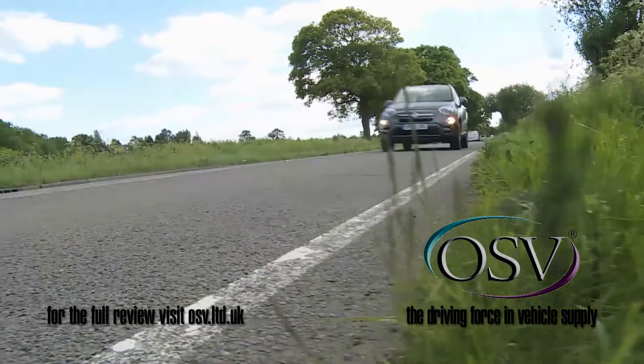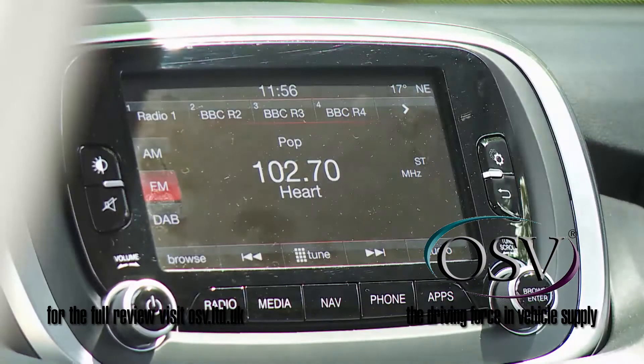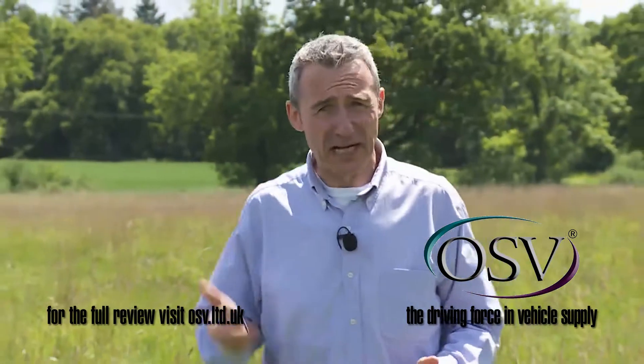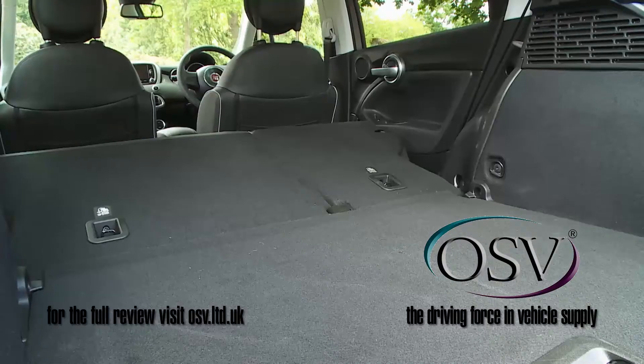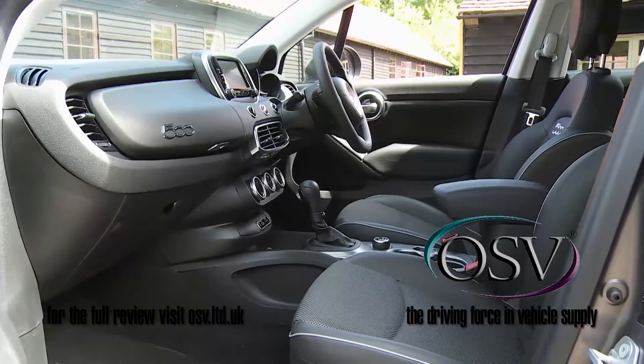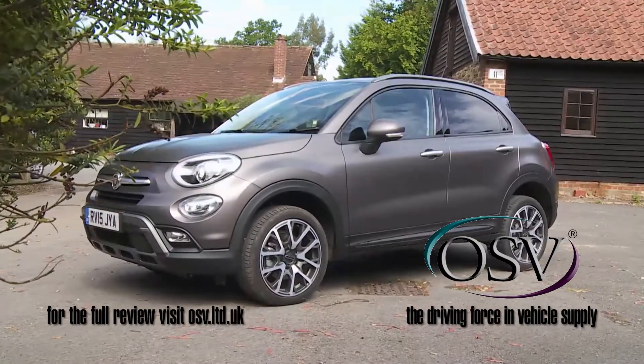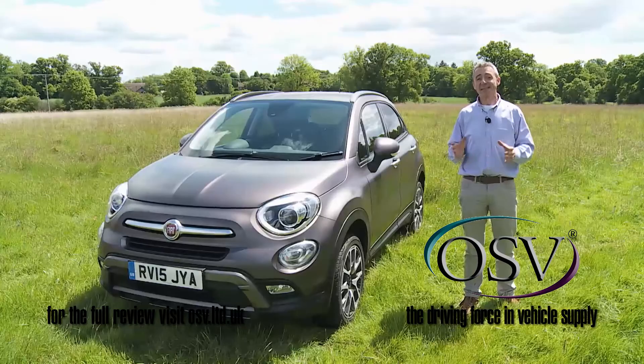It looks good, it drives well, it's decently equipped and it comes with a pretty efficient set of running costs — anything but boring. Combine all of this with clever connectivity, practical versatility and the prospect of fashionable personalisation, and you can see why Fiat's hopes are high for this car. It has the X Factor.